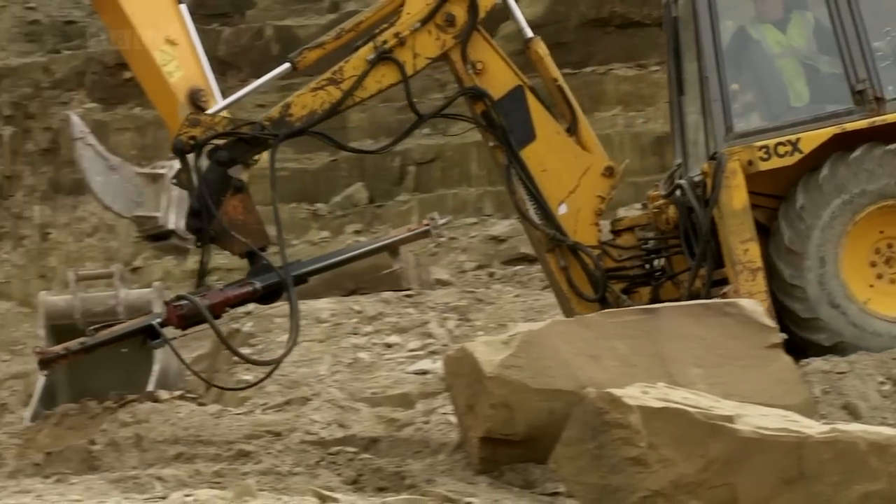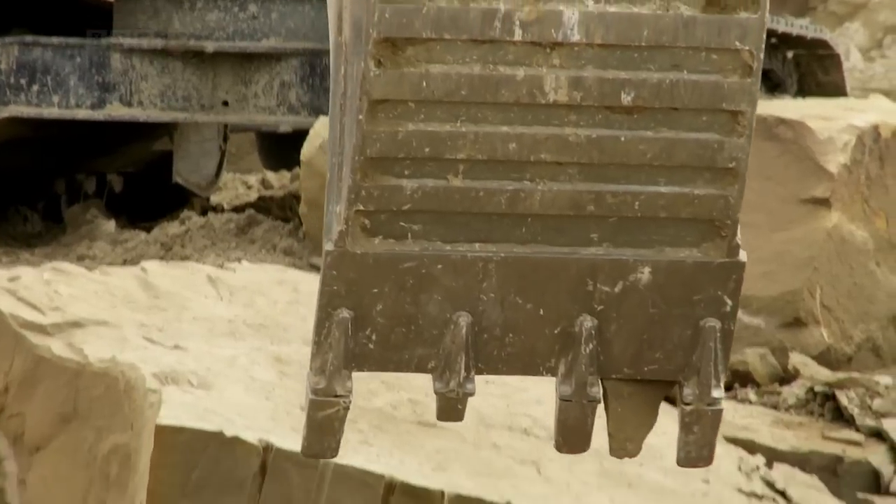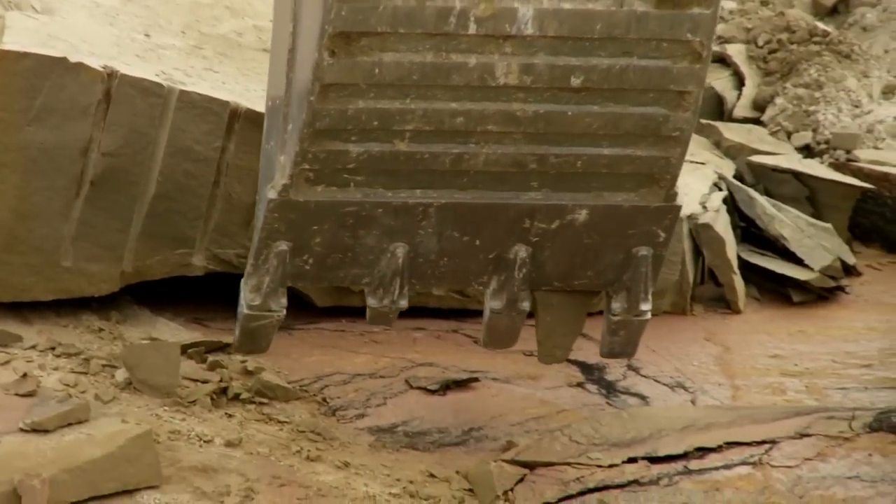Today the stone is split using a pneumatic drill, but in the 15th century it all had to be done manually. We're going to split a block by hand to show you how they would have done it. They used to split them with wooden wedges — they would soak them in water and leave them for days — but I don't think we've got time to do that.